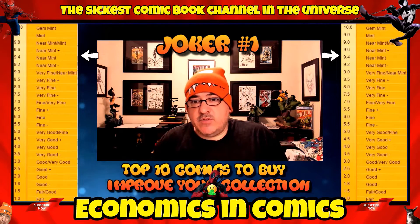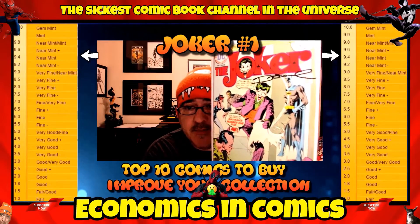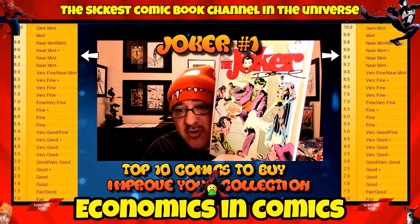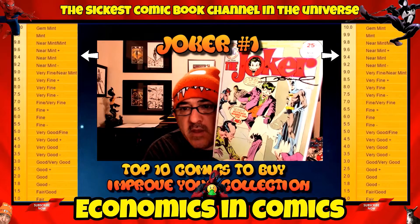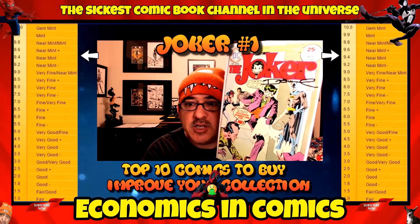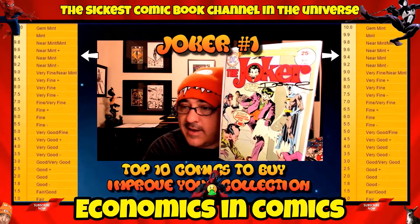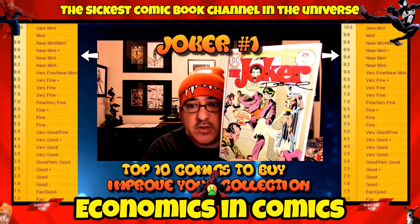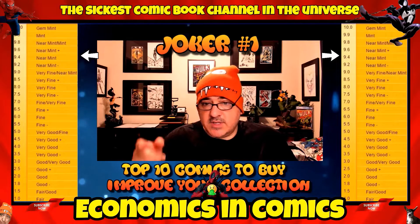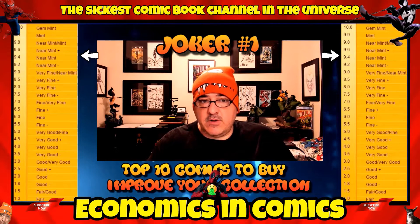Number 2 is Joker number one — his first solo ongoing series. I've watched this book grow in value over a long time. In a near mint 9.4 condition you're looking at about 140 dollars. This one happens to be signed by Denny O'Neil, who unfortunately passed away. It's such a great book and I've seen it rise in value — it's one of those books that's going to keep going up.